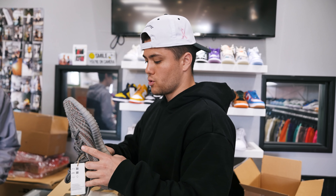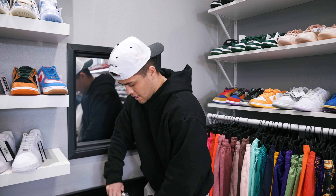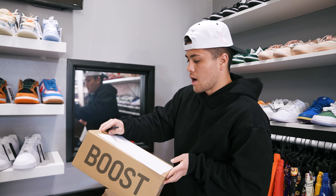Shout out to this guy named Face. We picked up a pair of the Beluga Reflective Yeezys — the 350s. They do okay in our store, but the Bred 350s and the Beluga 350s do really, really well for us in the store. So I picked up a few pairs of these. Shout out to that guy.